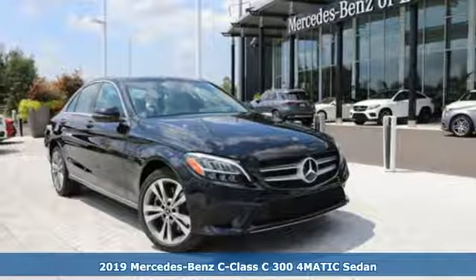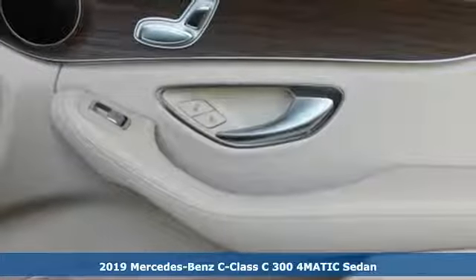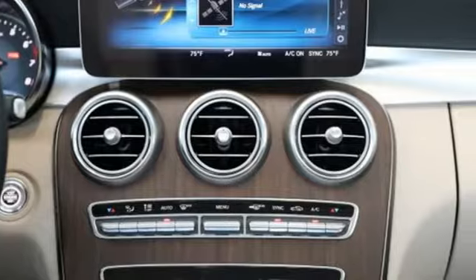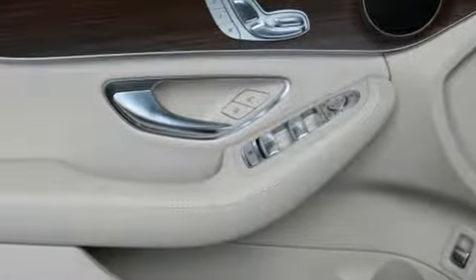It's a new 2019 Mercedes-Benz C-Class. The C-Class has pioneered breakthroughs in performance, safety and luxury for five generations, raising the bar and putting innovation within reach. You'll look forward to every drive with features like these.